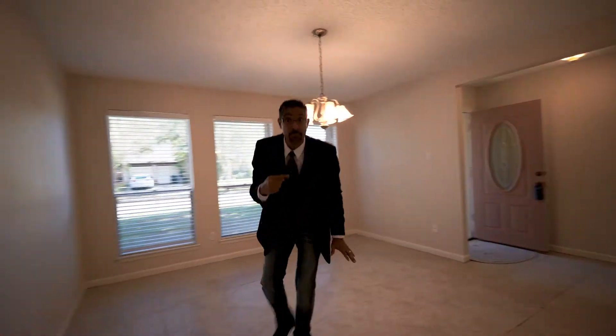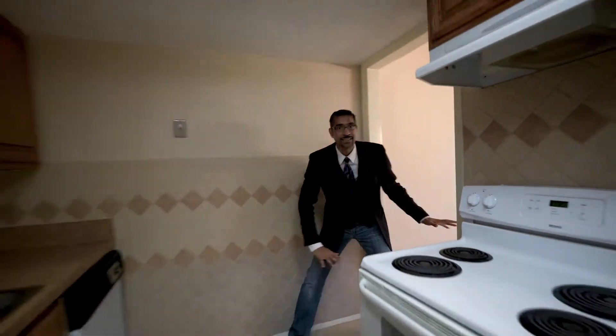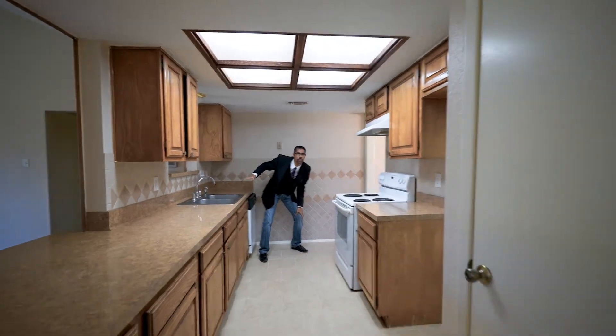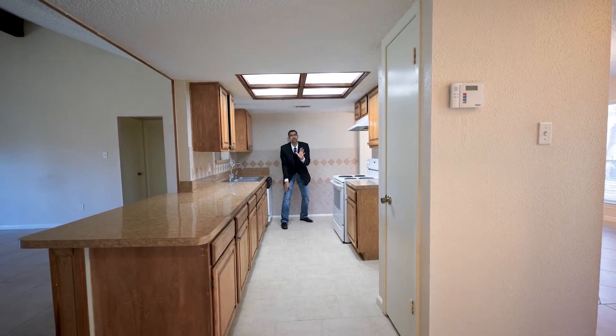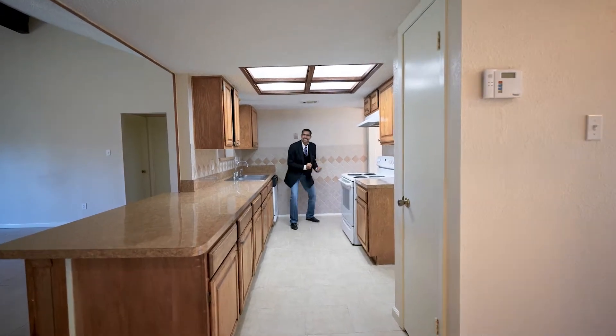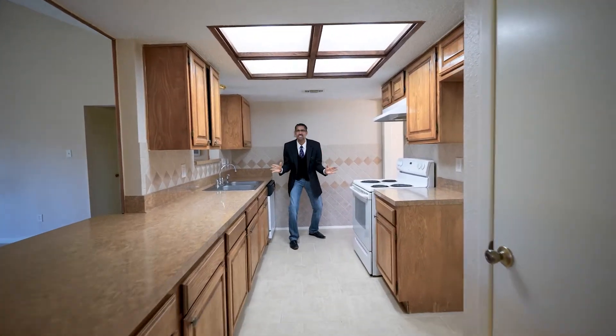Now guys, let's keep moving. I want you to see — look and notice how we've got tile for easy clean. Tile all throughout, except for your two secondary bedrooms. It's the only place you're going to find carpet. So if you have pets or you just want easy clean, this is where you can make it happen.